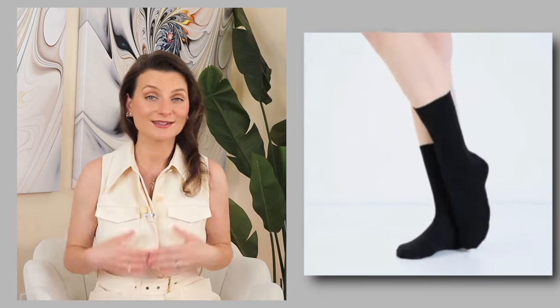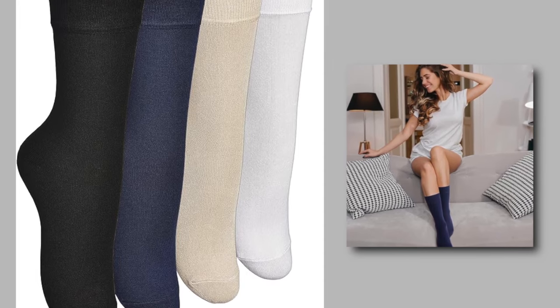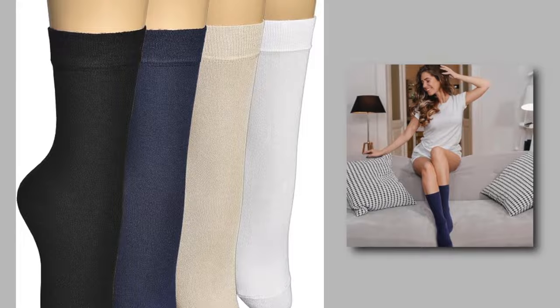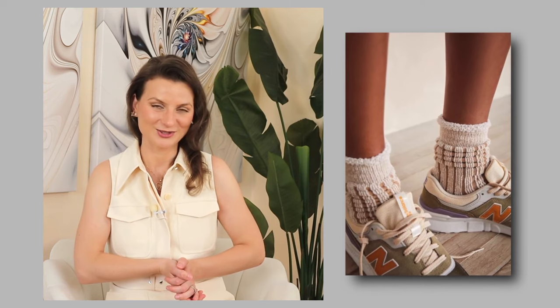Next are the socks. I wore bamboo socks exclusively. If you watch my video on how to avoid chafed skin, you know bamboo is the best moisture-wicking and breathable material to wear, especially when sweating. Highly recommend these socks. I wore them in nude shades, white and black, because they match my sneakers — not the best summer look. I need to get myself a lighter shade of sneakers, not just black.